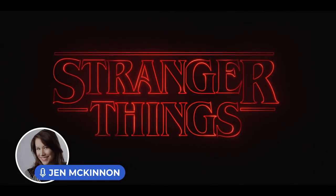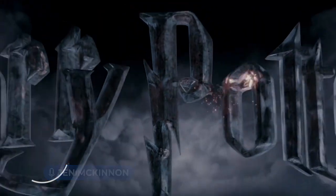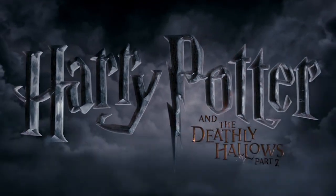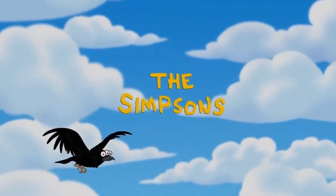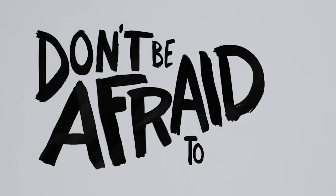Hey there, Jen McKinnon here and I'm back with another Trends Roundup from Envato. Today I'm talking about the latest typography trends, and all the links to the featured items can be found in the description below. Can't kern your enthusiasm? Don't! Let's get to it.